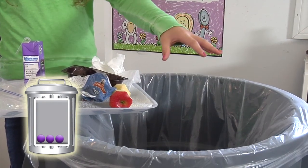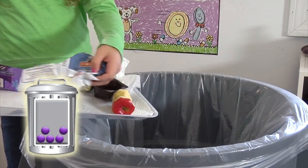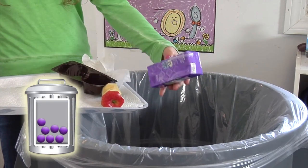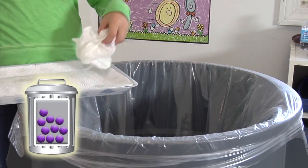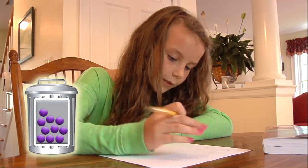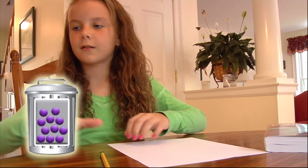After lunch, Kristin threw away a brown paper bag, a plastic bag from her sandwich, a chip bag, a juice box, an apple core, packaging from her cupcakes, and a paper napkin. When Kristin did her homework, she made a couple of mistakes, so she threw some paper away too.